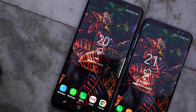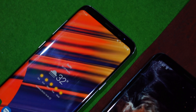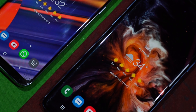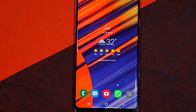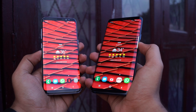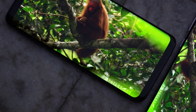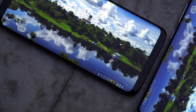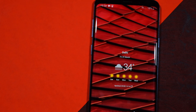Moving on to the display — both phones have exactly the same type of display. Both come with a resolution of 1440 by 2960. The S8 has a pixel density of 570 pixels per inch, and the S9 Plus comes in at 529 pixels per inch. On both displays you're going to get really sharp images and videos. If you like playing games, I would recommend the S9 Plus because of the bigger display.